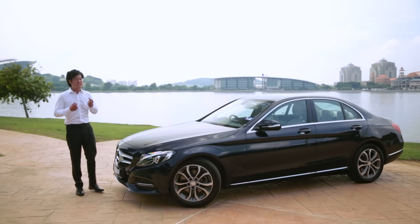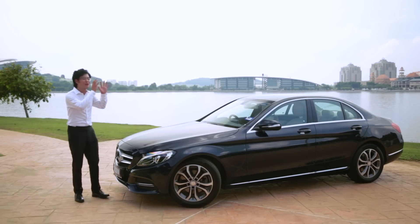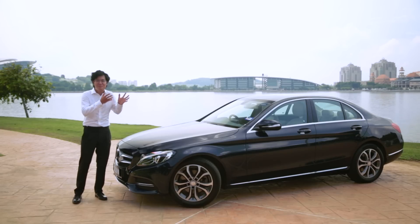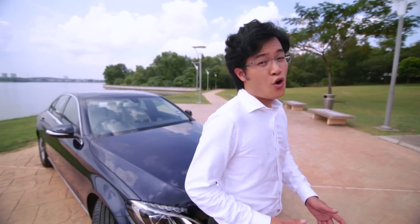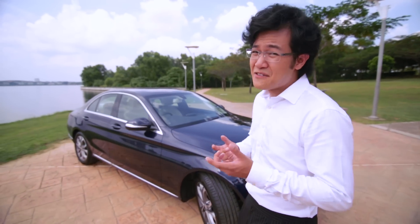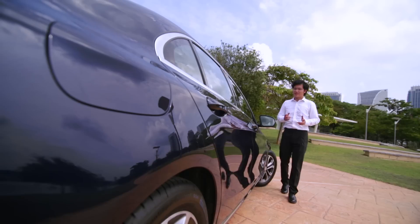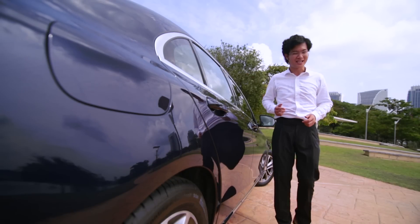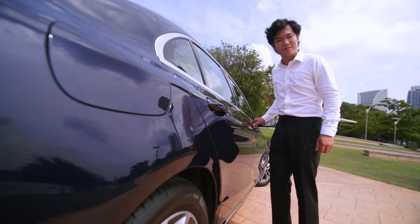I think most of us would agree that based on showroom appeal alone, the F30 3 Series can't hold a candle to this new C-Class. I mean, this thing just looks like a million bucks — it's like a mini S-Class. Whereas with the 3 Series, you really wouldn't want it to look like the 7 Series, would you? This new C-Class is obviously not your typical uncle's Mercedes-Benz — not from the outside, and definitely not from the inside.